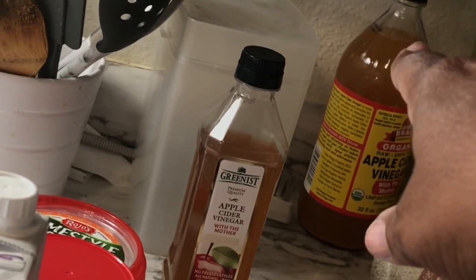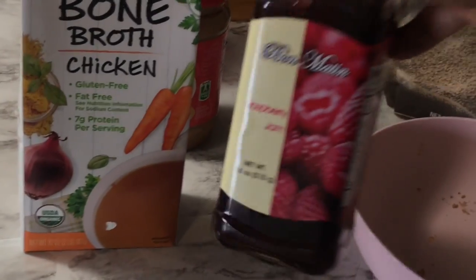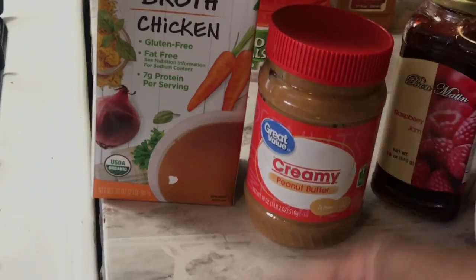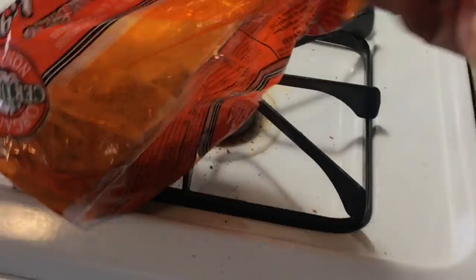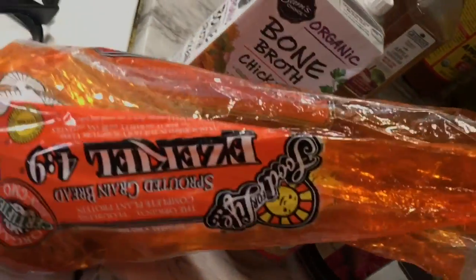I didn't really clean it out but I was pulling out things that shouldn't have been in there. I ended up finding the apple cider vinegar with the mother in there — I re-bought one but forgot about that one. And then this raspberry jam — I was gonna throw this away because it's about to expire and there's just scrapings left in it — so I ended up making peanut butter and jelly sauce for breakfast and for lunch. I used this Ezekiel bread — I've been buying Dave's bread so much that's why I confused it.